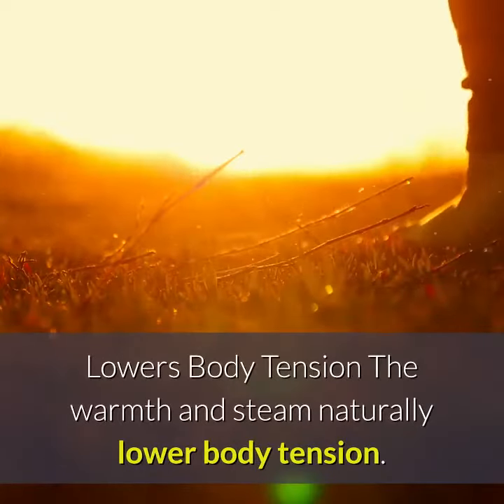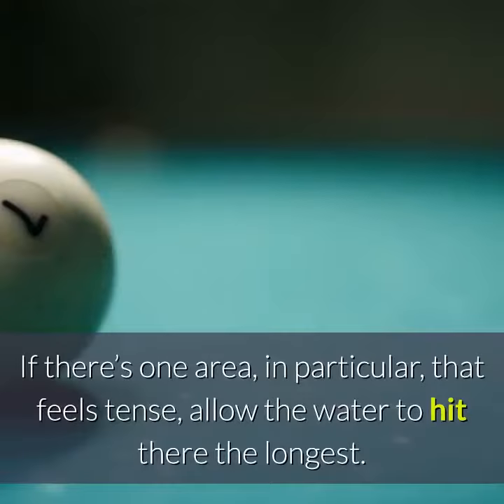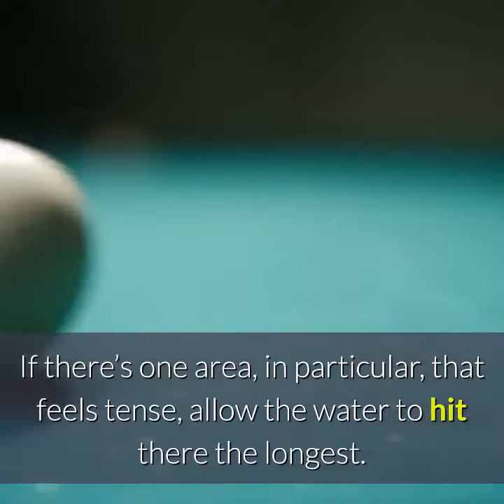Lowers body tension. The warmth and steam naturally lower body tension. If there's one area in particular that feels tense, allow the water to hit there the longest.